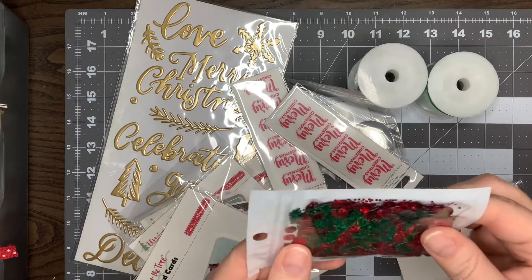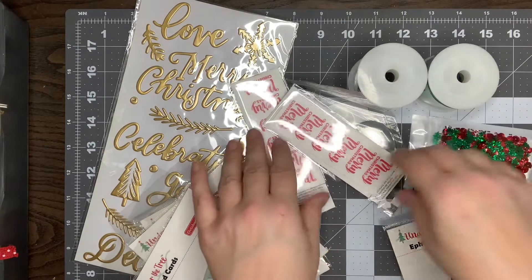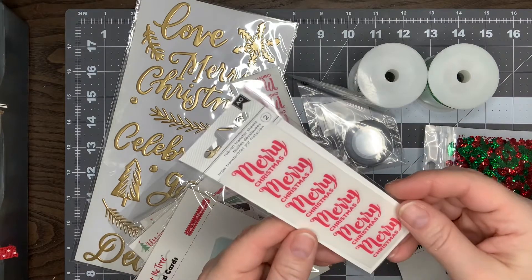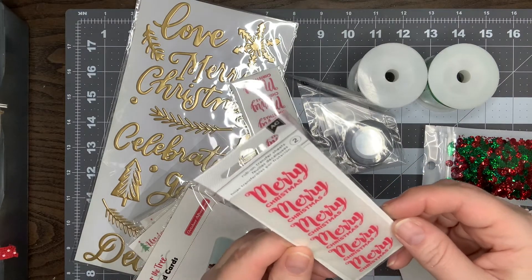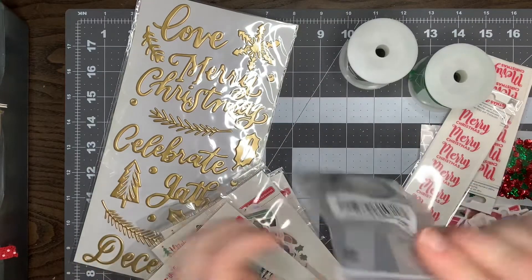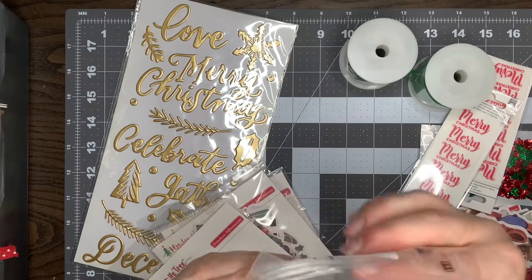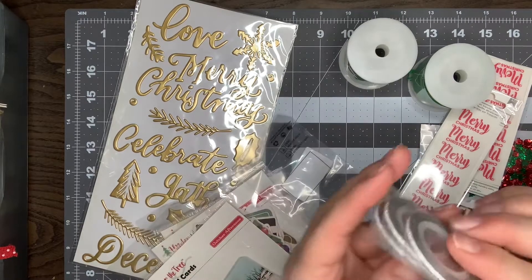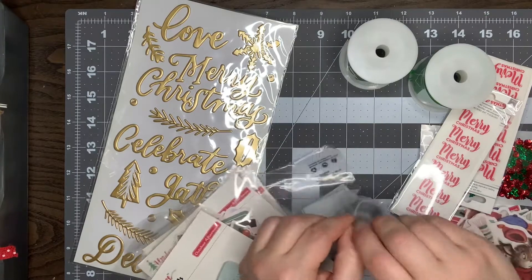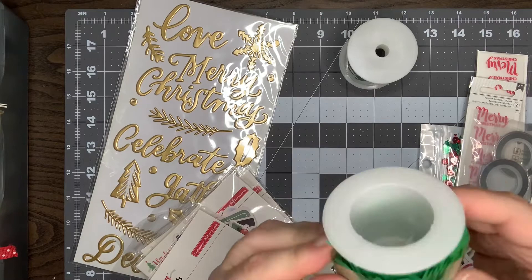It also came with this little sequin mix — it's just green trees and red circle sequins. We've got some rub-on transfers that say Merry Christmas, and you get two sheets of those. It also came with a super thin washi tape in silver.